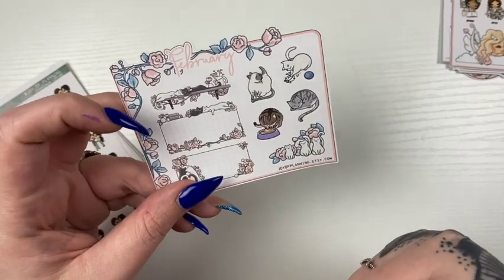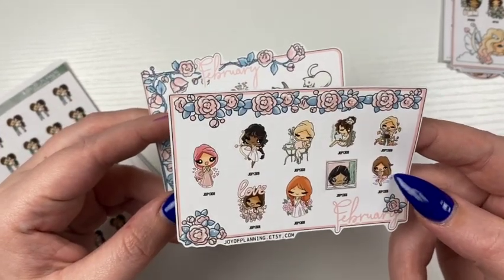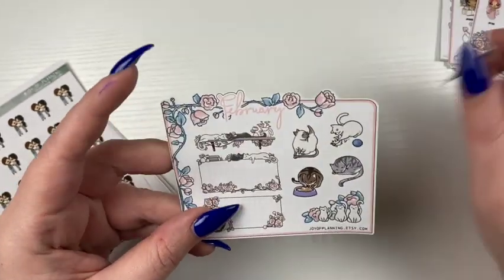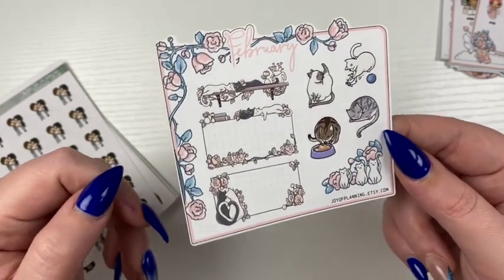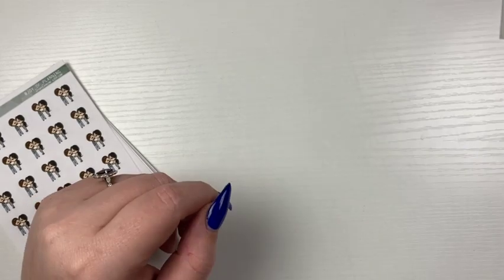I'm going to assume that these are tiered, but I don't know. We have this one, which are so cute. And then we have cats, which I don't have cats, so I'll be de-stashing this. So those were the freebies.